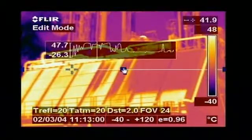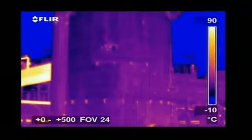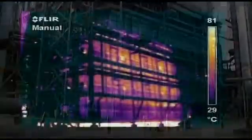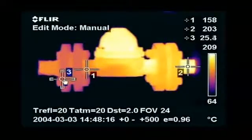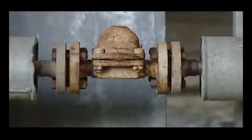Heat exchangers are checked to detect blocked pipes. FLIR Systems thermal imaging cameras are also widely used for inspecting cracker installations. Many pipes and tubes in a cracker are insulated with heat-resistant refractory stone, and thermal imaging can easily see if the insulation is still intact. Steam traps are also subject to thermal inspections, and potential problems will clearly show up in the thermal image.